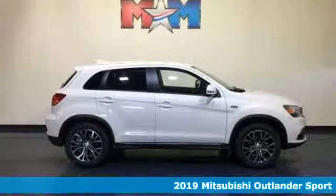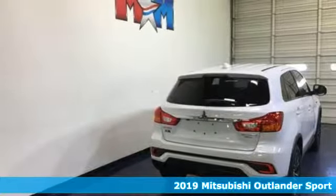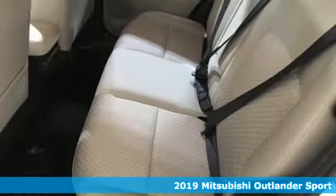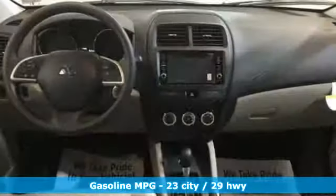It's a new 2019 Mitsubishi Outlander Sport. This crossover is built for your big adventures. Now your drive feels like a sport, and it comes with all the amenities you need.